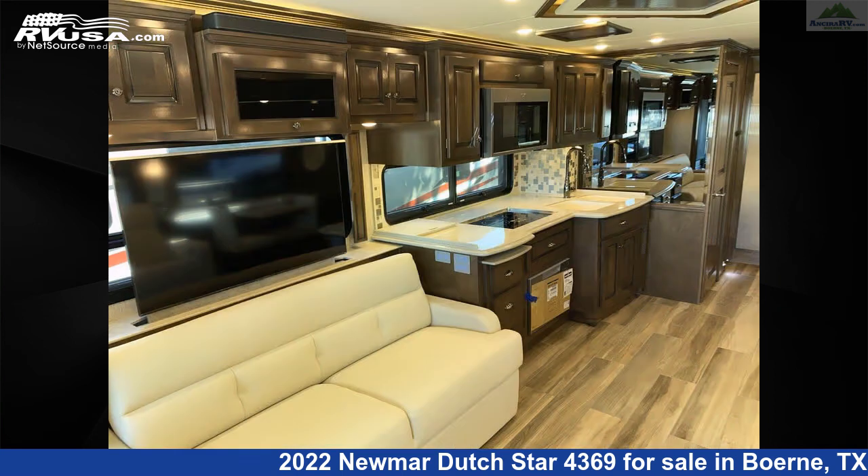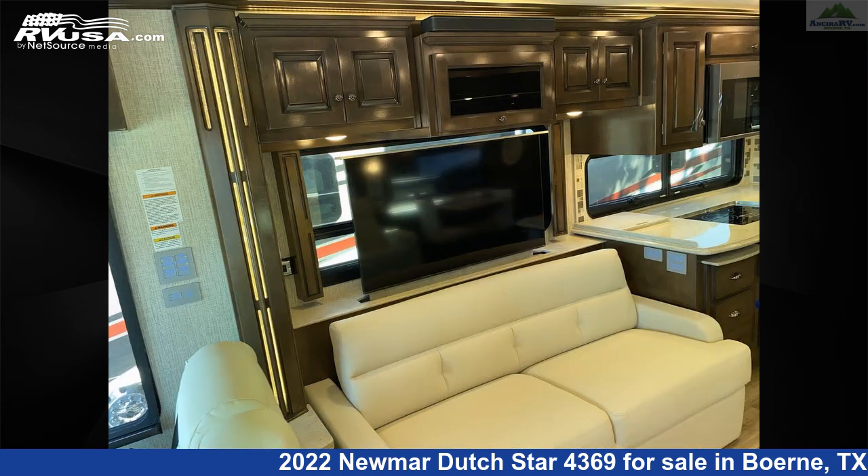The floorplan layout of this Diesel Pusher features a bath-and-a-half, front entertainment, outdoor entertainment, rear bath, and rear bedroom.